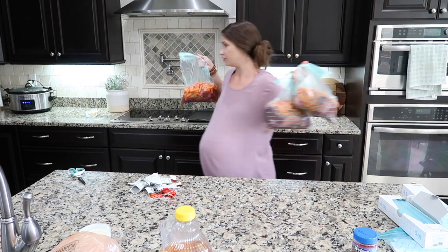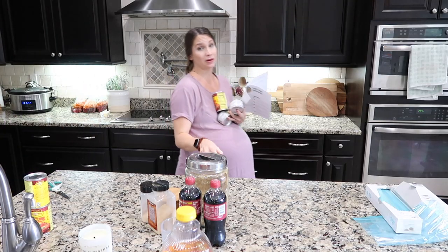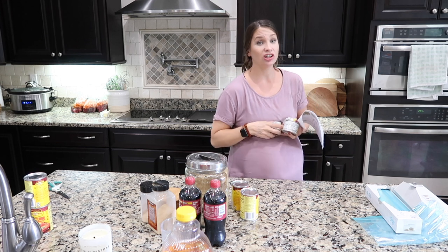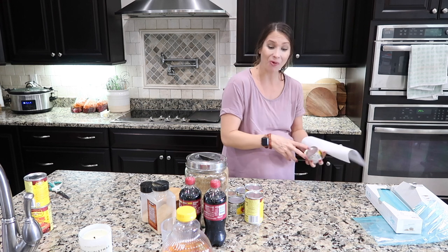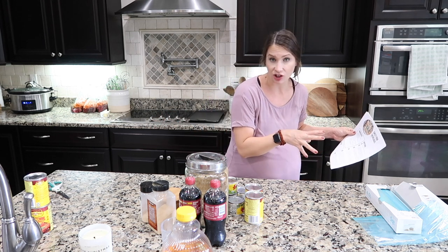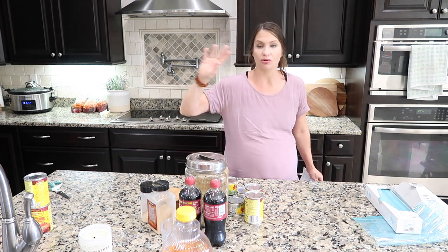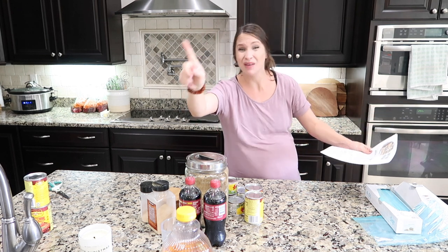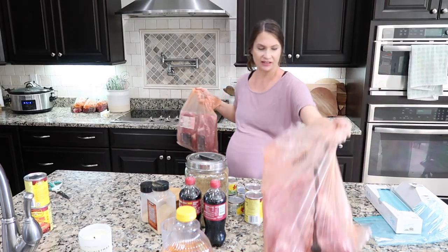Next up I'm throwing together some sweet pork enchiladas — except I'm just making the pork. You cook the pork in the slow cooker all day, and then when it's done you can throw together the enchiladas, or just throw it on top of rice. It is perfection. Another hack: make meals that you know you like and that your family is going to eat.